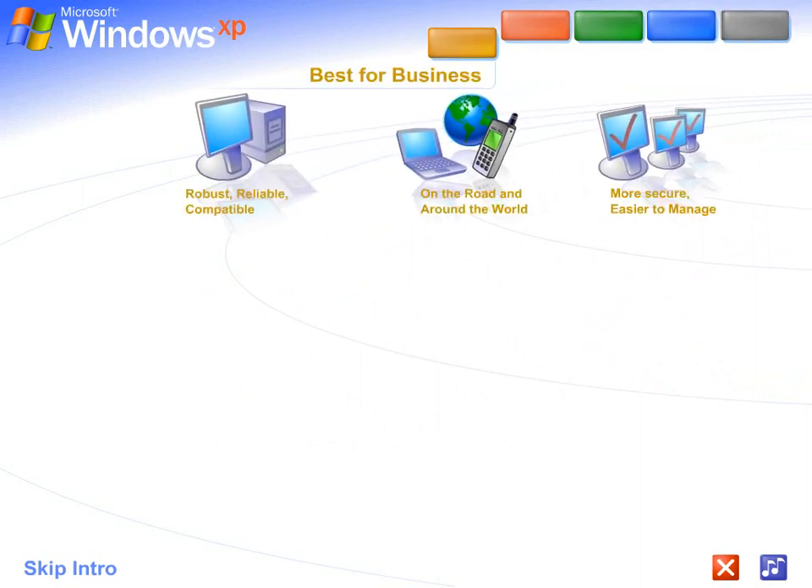Best for business. Windows XP Professional shines as a business operating system. Get more work done faster, easier, anytime, anywhere.